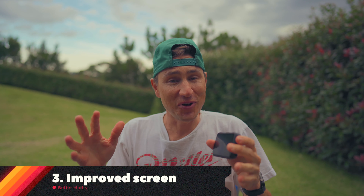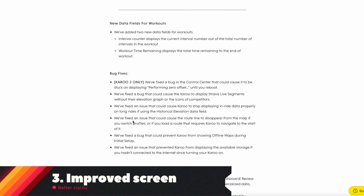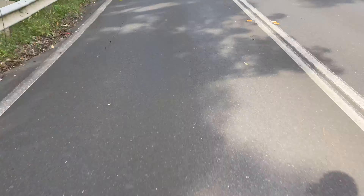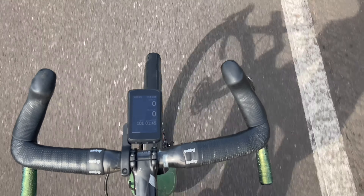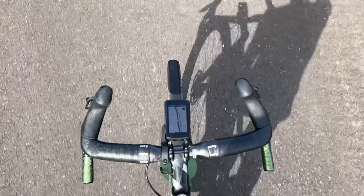The third feature I can find no documentation on in any build updates, but as of April 2022 the screen is better. In my first review, my big gripe was that in direct sunlight it was really difficult to see — a matte finish that wasn't showing the contrast needed. That is no longer the case. I've had some blasting sunny days and the screen is really really visible. That's a win, so the screen is the third update I'm getting behind.